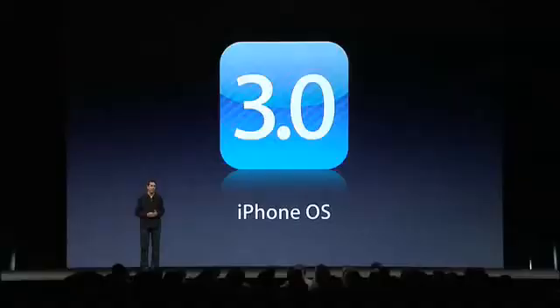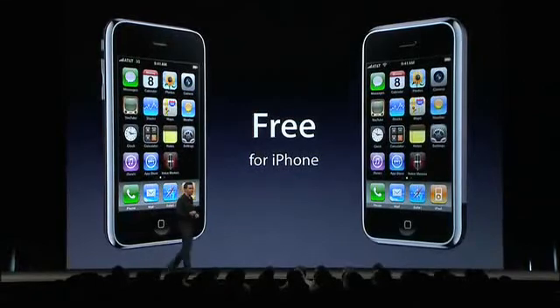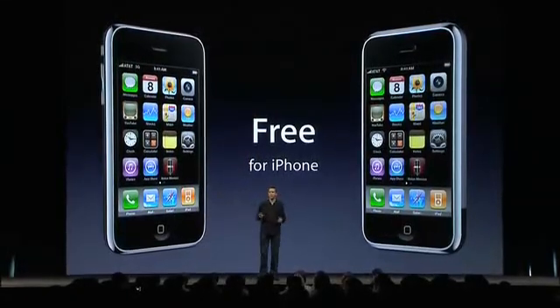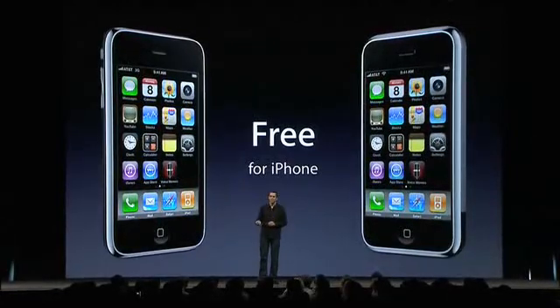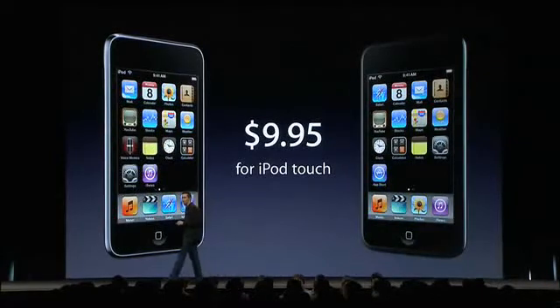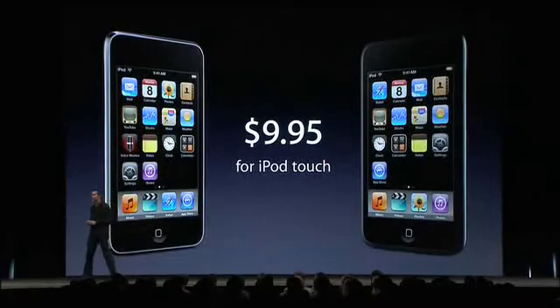That is all part of iPhone OS 3.0. Our job is to make developers successful, and we think you're going to absolutely love iPhone OS 3.0. It will be free for all iPhone customers — both the original iPhone and the current iPhone 3G — and will cost $9.95 for iPod Touch customers, both first and second generation.